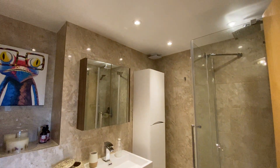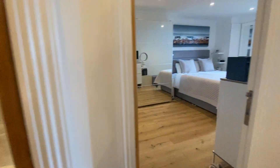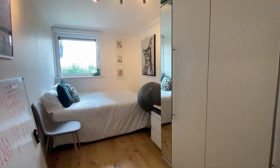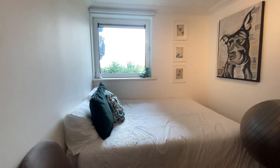Family shower room in beautiful condition. Second bedroom, again with views over the river and Canary Wharf.